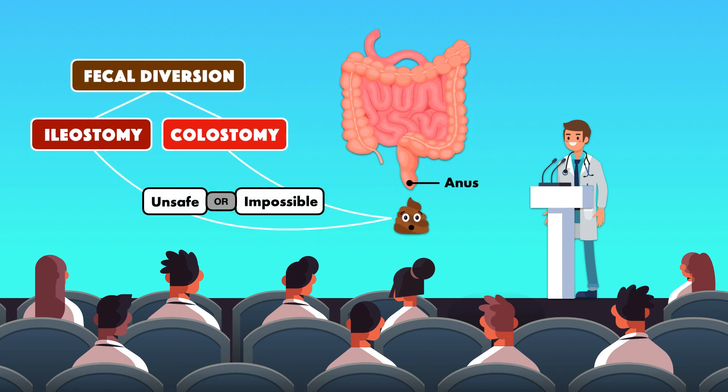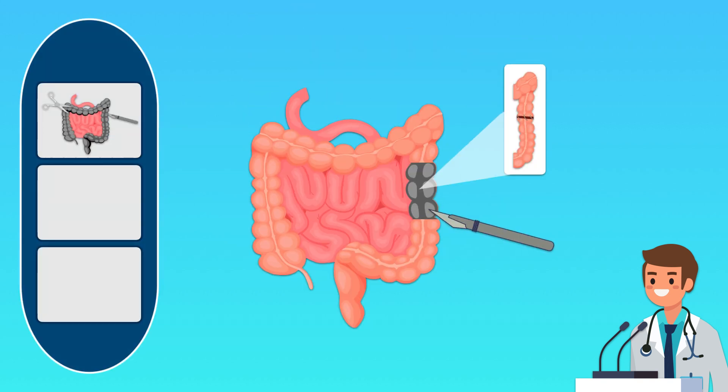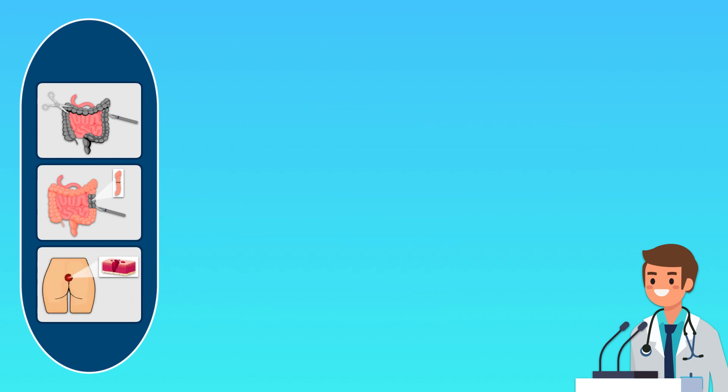They're created when expelling feces through the anus is considered unsafe or impossible. Sometimes a disease or injury results in the need to remove the entire large intestine. Other times, the removal of a smaller section is needed, and feces is diverted to allow the surgical site to heal. An ostomy can even be created to assist in the management of an infection close to the anus, because daily exposure to feces was disrupting the healing process.